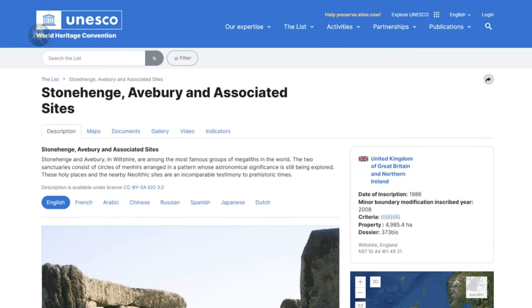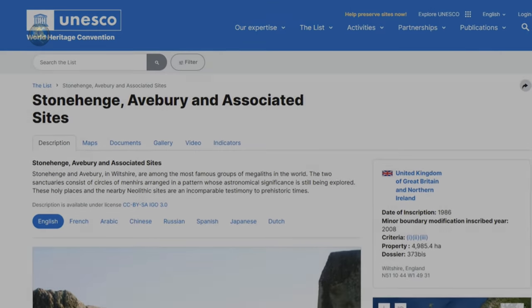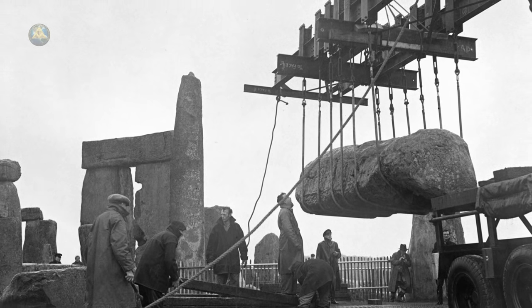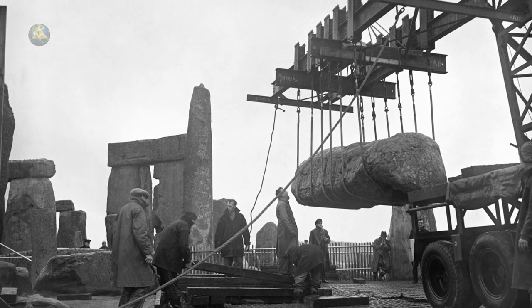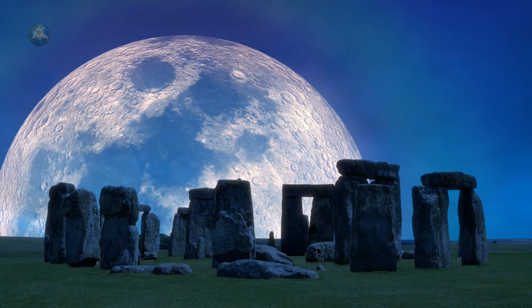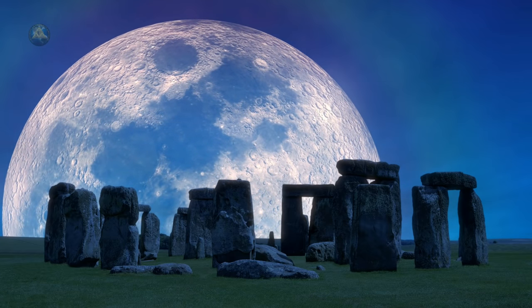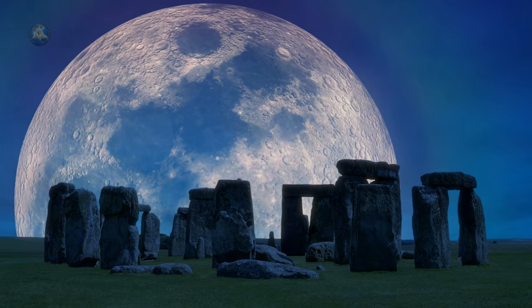In 1986, Stonehenge was added to UNESCO's Register of World Heritage Sites. Stonehenge has undergone several restorations over the years, and some of its boulders have been set in concrete to prevent collapse. The hypotheses regarding Stonehenge have only increased over the centuries, but much like the Great Pyramid of Giza, there is no decisive conclusion about the purpose of the site even among mainstream academia.